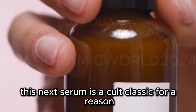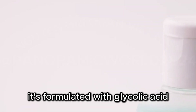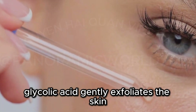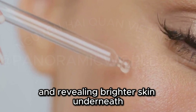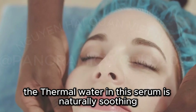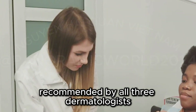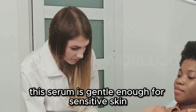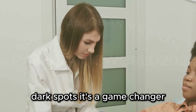This next serum is a cult classic for a reason — the La Roche-Posay Mela B3 Serum. It's formulated with glycolic acid, kojic acid, and thermal water. Glycolic acid gently exfoliates the skin, removing dead skin cells and revealing brighter skin underneath. Kojic Acid helps to fade those dark spots, and the thermal water is naturally soothing and helps to calm any irritation. Recommended by all three dermatologists I consulted with, this serum is gentle enough for sensitive skin but powerful enough to tackle even the most stubborn dark spots.